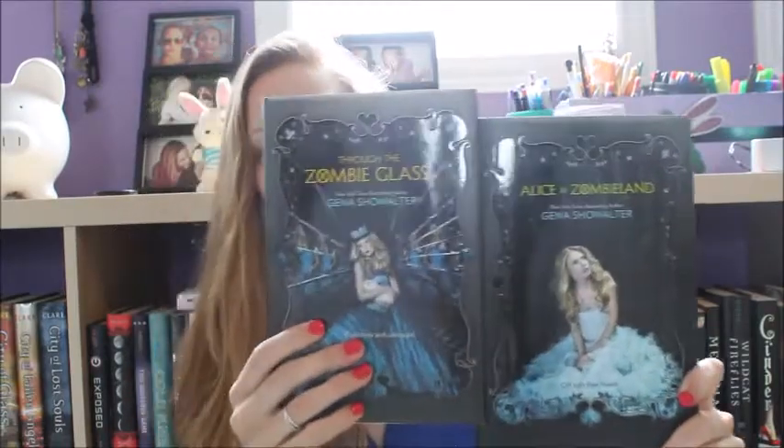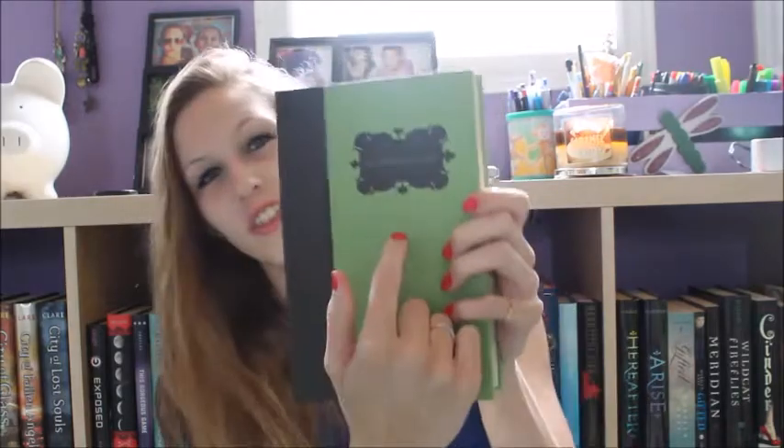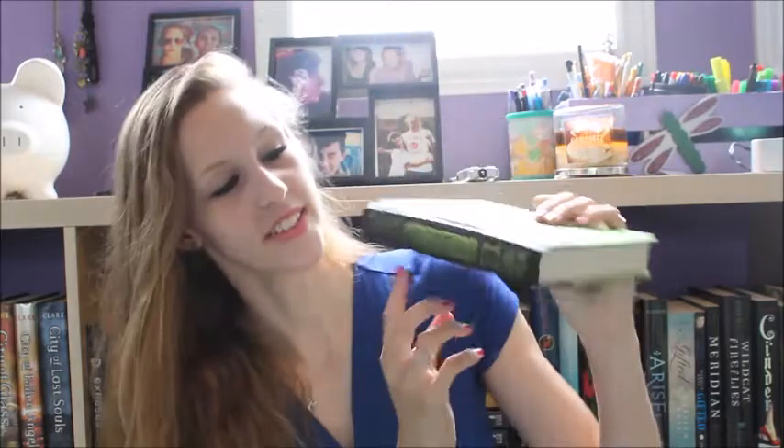The next two books are my cheating thing because technically they're from the same series, but I'm going to do it anyway — I'm an overachiever. The first one is Alice in Zombieland and the second is Looking Through the Zombie Glass, both by Gena Showalter. The first one has Alice just chilling in the forest, the spine has the little white rabbit, and when you take the dust jacket off it says 'Off with their heads.' The side is really pretty green foil with the title and a little skull.